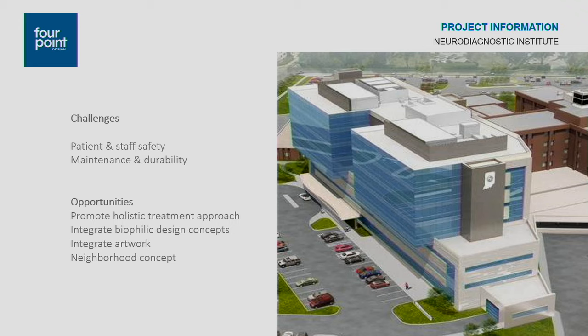We also looked at durable finishes and detailing, and the use of anti-ligature and tamper-resistant fixtures throughout. We had a number of opportunities as well, like promoting a holistic treatment approach and creating a healing environment. This is a healthcare facility, not a prison — although in some aspects it could be very similar. Patients can't leave. There's a lot of added security and concern about patient safety as well as staff safety.